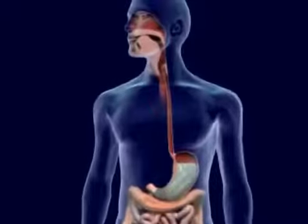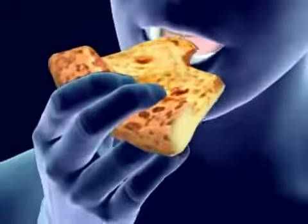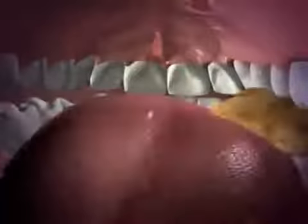In digestion, food is changed by the organs into a soluble form to be absorbed by the body. Food in the mouth is mixed with saliva. Saliva begins to dissolve the food as the teeth grind and cut it.